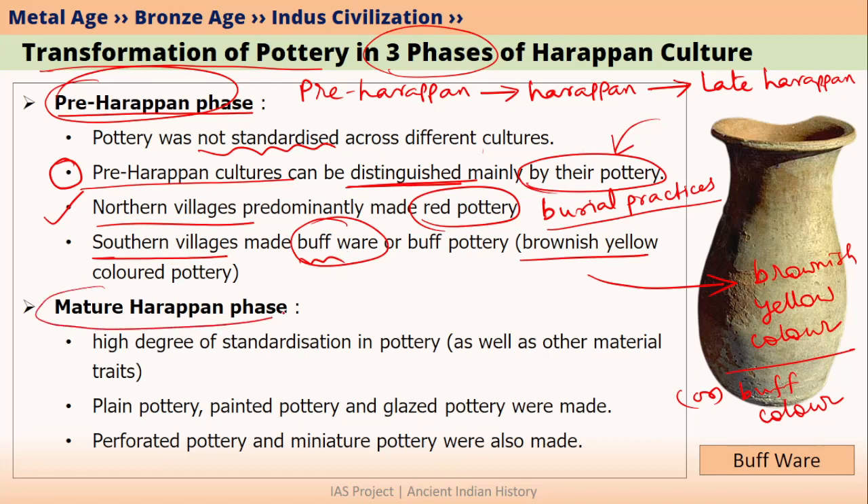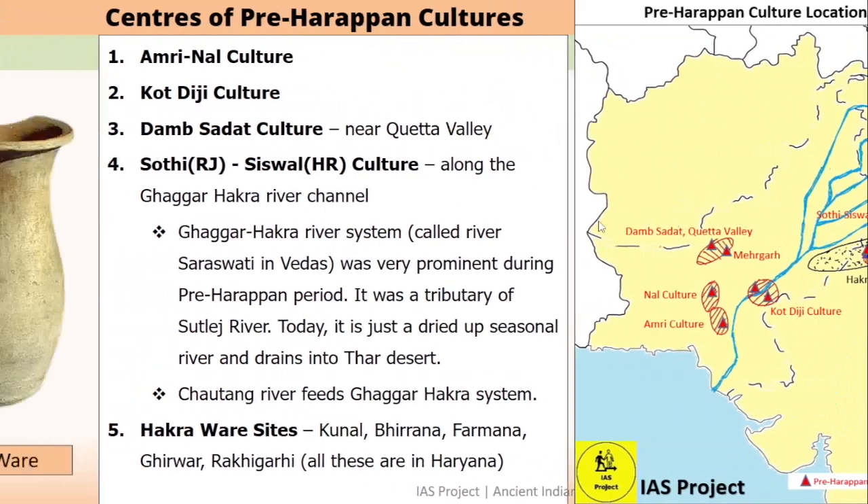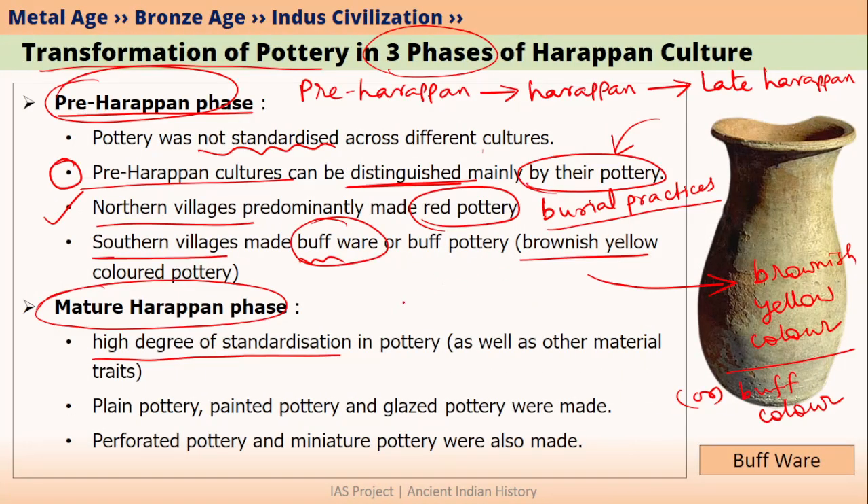In the mature Harappan phase, pottery reached a high degree of standardization. Initially, different pre-Harappan Chalcolithic cultures were making different kinds of pottery, but in the mature Harappan phase, all Harappan cities were more or less making the same kind. These were mainly plain pottery, painted pottery, or painted and glazed pottery.